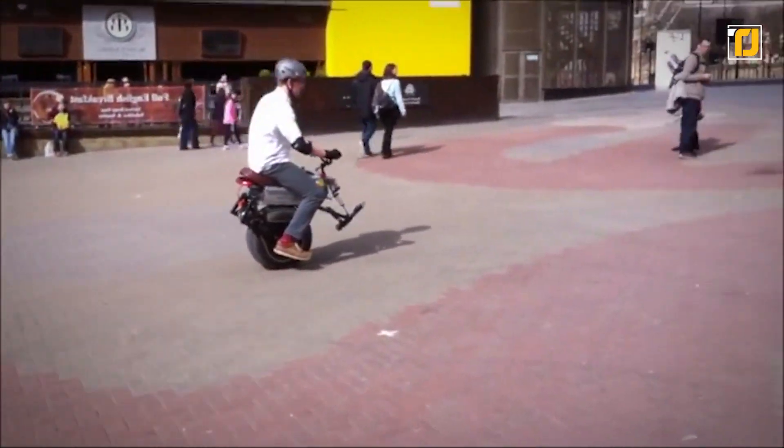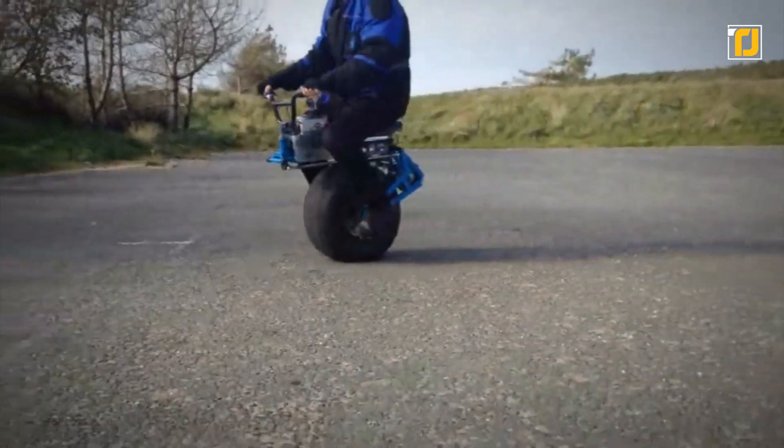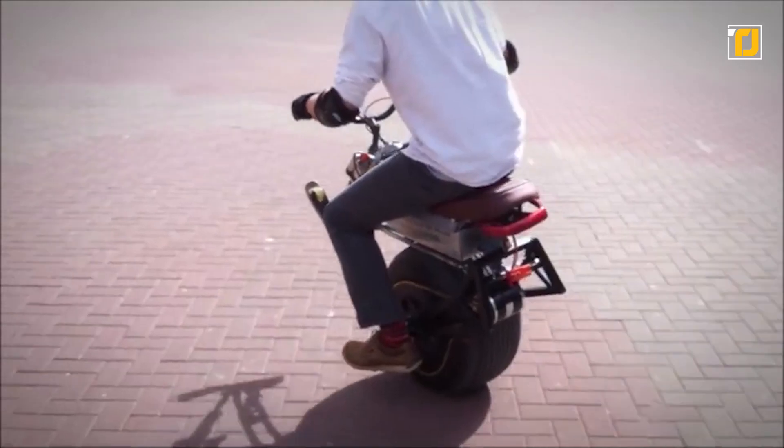The Mega Hub resembles a single-wheel rocket bike. While John's extreme unicycles are admittedly quite dangerous and not sold to the public, you can't wait to see what this gifted engineer will come up with next.